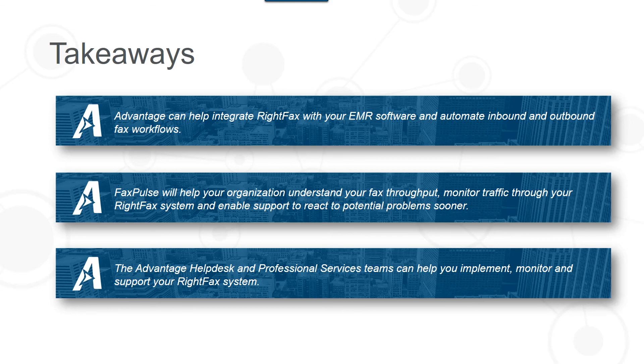Let's go over the takeaways. Advantage can help integrate WriteFacts with your EMR software and automate inbound and outbound fax workflows. FaxPulse will help your organization understand your fax throughput, monitor traffic through your WriteFacts system, and enable support to react to potential problems sooner. And the Advantage help desk and professional services teams can help you implement, monitor, and support your WriteFacts system.